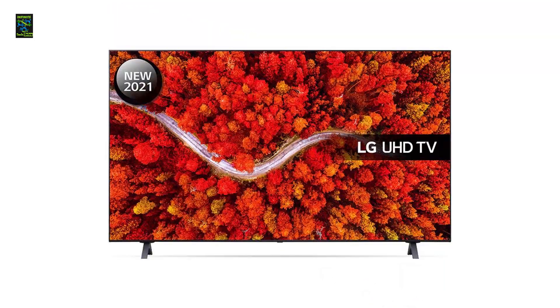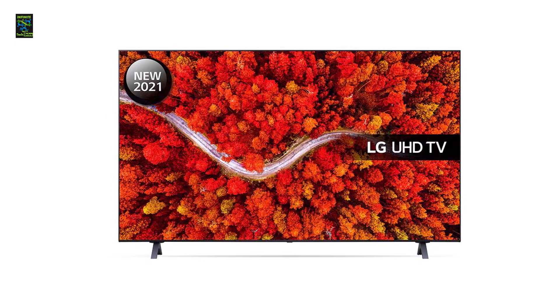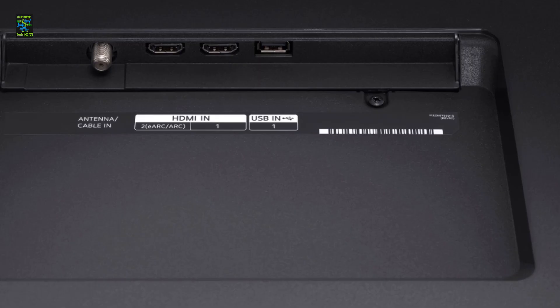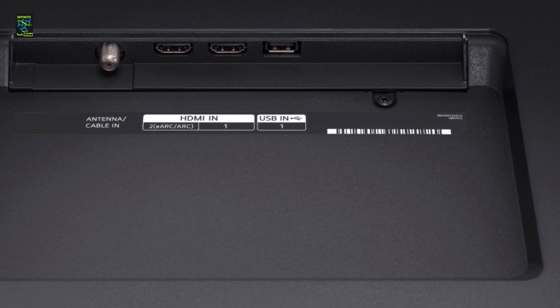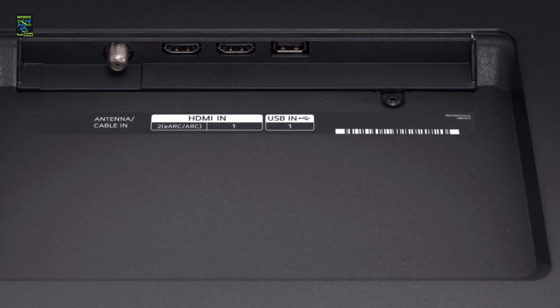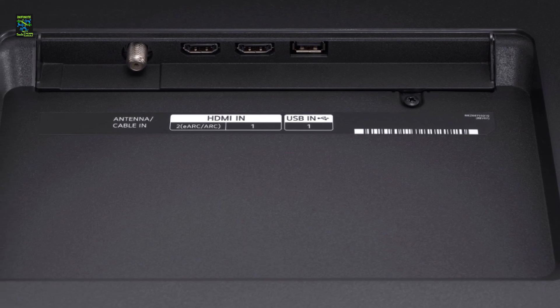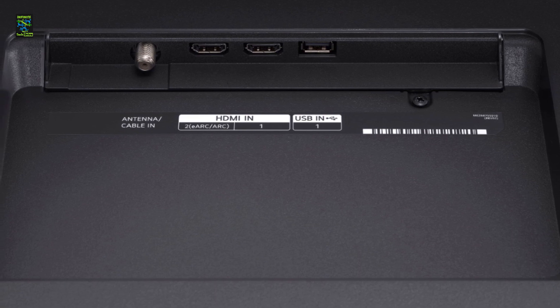The TV's low input lag and great response time impress us thoroughly. WebOS version 6.0 makes it easy to navigate the TV, and many other advanced options are very impressive. The TV comes with an ADS panel and the overall build quality is good. The refresh rate is limited to 60Hz and does not support VRR, but it still turns out to be a decent buy.